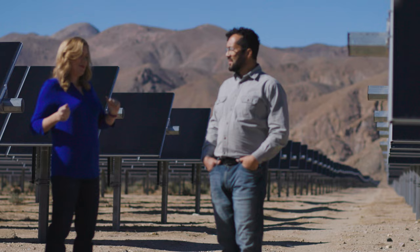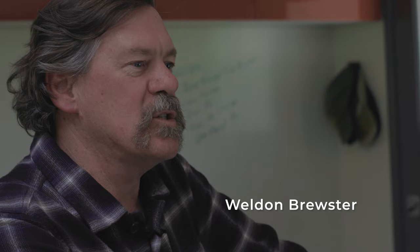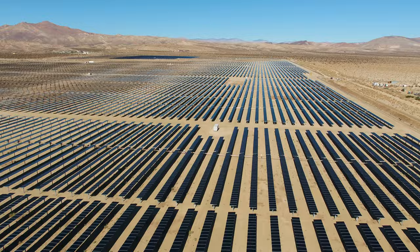This is a rebrand that we did for a solar company using the Phase One XT. This is one of the largest solar farms out here in the Mojave Desert. Since it's such a big project, I wanted to shoot with one of the largest digital cameras available. I figured we're shooting something big — let's go big.